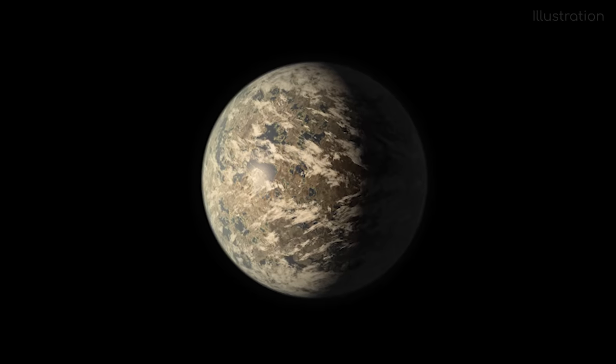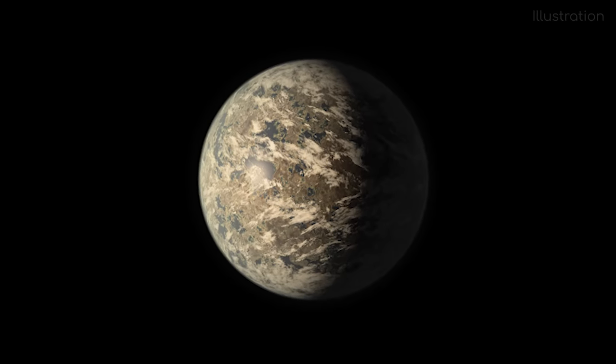All in all, Trappist-1e is considered one of, if not the most, Earth-like exoplanet that we know of, and it's going to be one of the first targets of the James Webb Telescope to try and detect signs of life. How amazing would it be if it really was a cousin to Earth only 40 light years away?